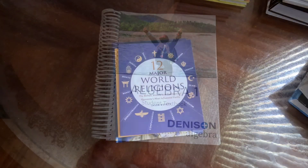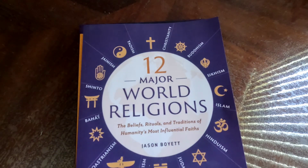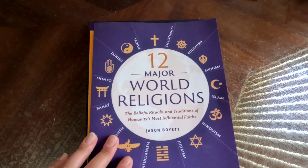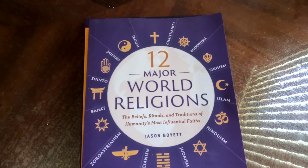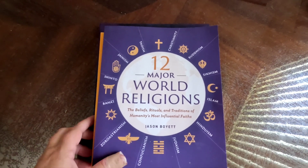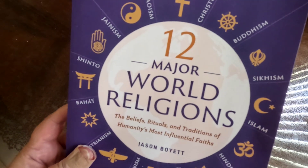Next we'll talk about world religions. Since this year we're doing world history, we're going to do world religions alongside that. When I was in Catholic high school we had a world religions class in sophomore year and it was by far my absolute favorite class in high school, so I'm so excited to start this with my daughter. We got a few books to go with that.